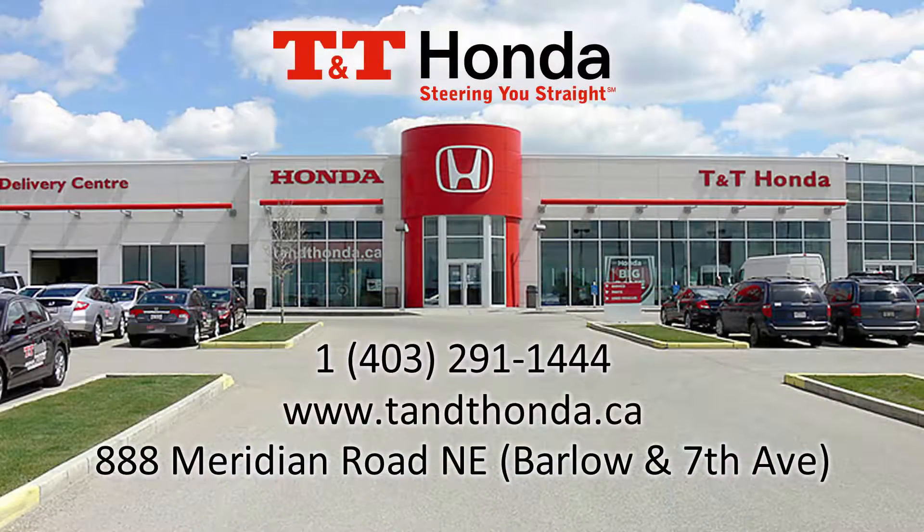If you'd like to learn more about this MDX, please visit the dealership at 888 Meridian Road Northeast, that's at Barlow and Seventh, visit our website at tnthonda.ca or give us a call at 403-291-1444.